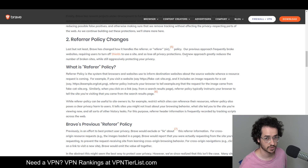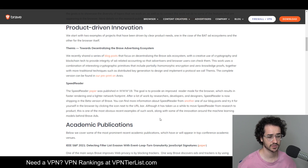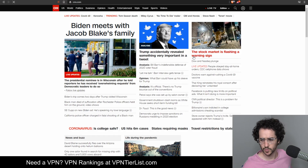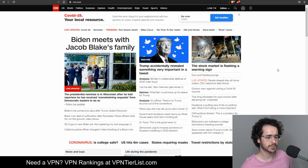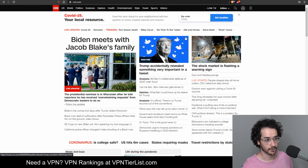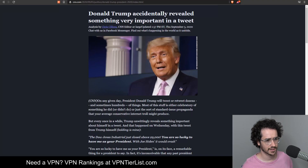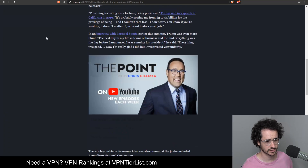Another cool update is that Brave is rolling out Speed Reader into the Brave Beta browser, so you can download the beta and test it. It's kind of like Apple's reader view — safer, fewer ads, faster, and cleaner. You turn it on with a little button up top. Without it, a page looks cluttered with lots of elements; when you click Speed Reader it becomes much easier to read, much quicker, and overall a better experience for reading articles on the web.